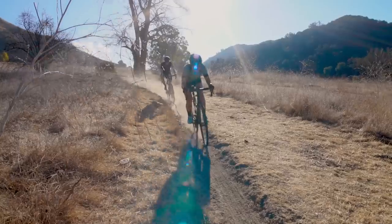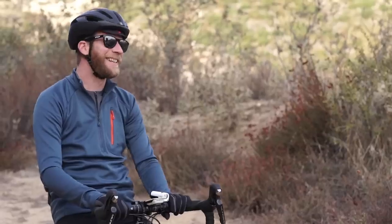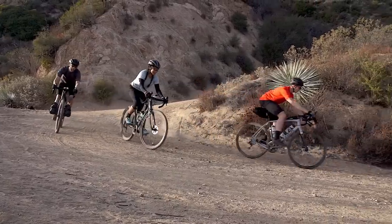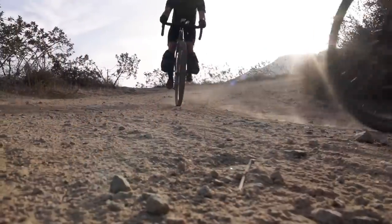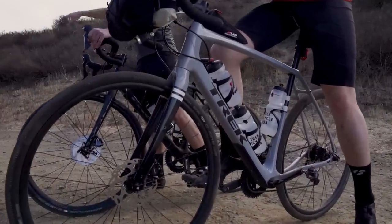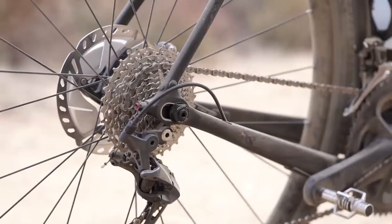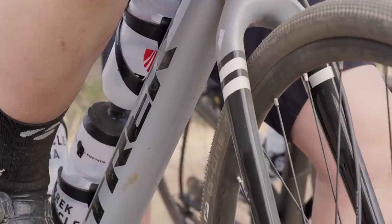We actually began with Boone's geometry but we knew that the rider looking for a gravel bike wanted a little more stability and a lot more tire clearance. What we've landed on with Checkpoint is a bike that's still maneuverable and fun to ride but more steady on unsteady surfaces. We realized there was going to need to be some special features, but Trek already has a really deep toolbox full of technologies — things like IsoSpeed for shock absorption, stranglehold for adjustability, and the ability to run the bike as a single speed.